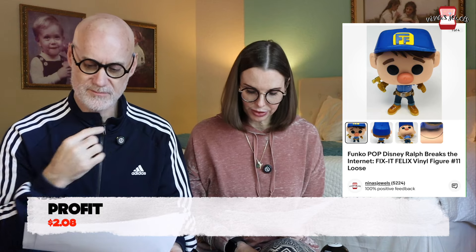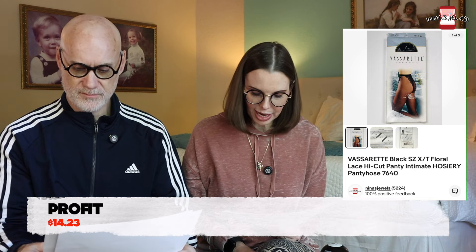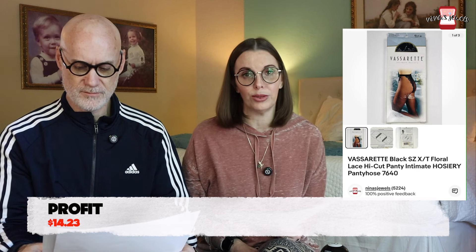Next up was a Funko Pop Disney Ralph Breaks the Internet Fix-It Felix vinyl figure — loose, not in box — found in a thrift store toy bag for $0.22, sold for $7.98. Then a pair of Vassaret Black Floral Lace High-Cut Panty Hose, brand new in the box. Vintage hosiery can be pretty valuable — we paid $0.45 for these and they sold very fast for $22 even. After that was a DirecTV AC adapter from the bins — DirecTV branded so we picked it up, paid $0.61, but it took a long time to sell.